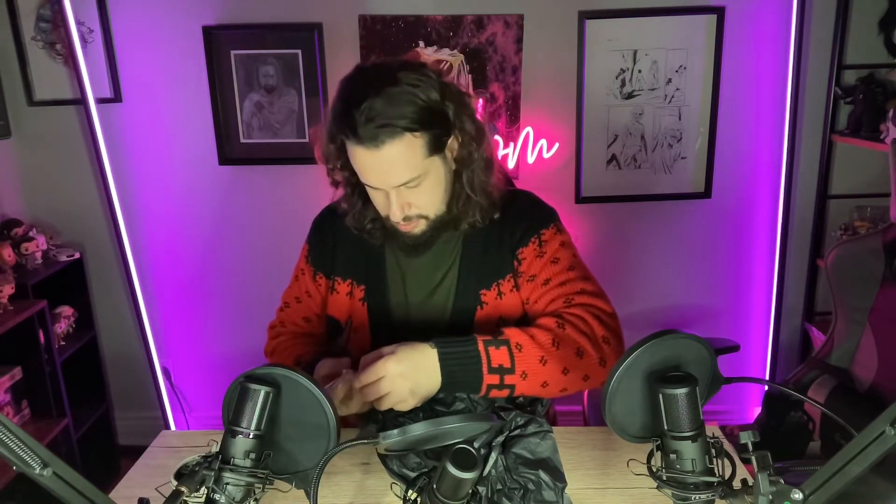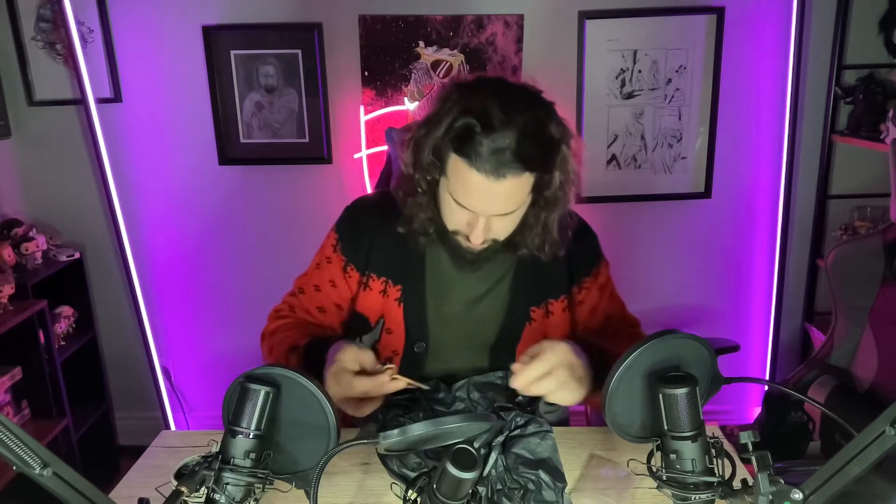I don't know if these are coffin spikes or not, but these might be coffin spikes. I always wanted a set of these — they're cool. Yeah, these seriously look like coffin spikes. I really wanted a set of these too. That is so cool.